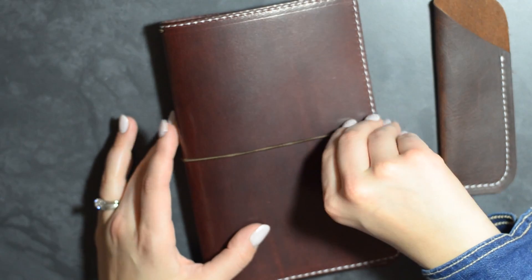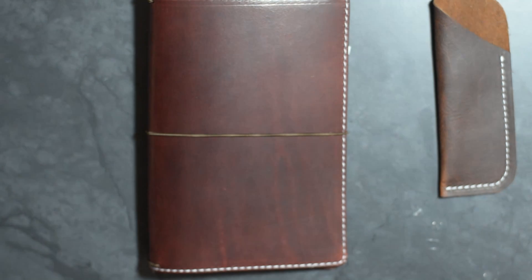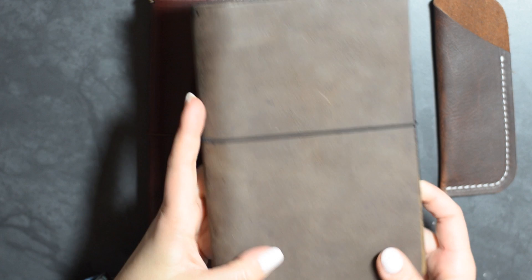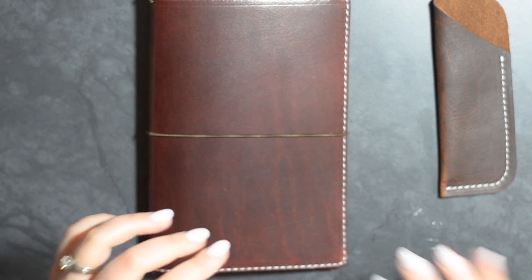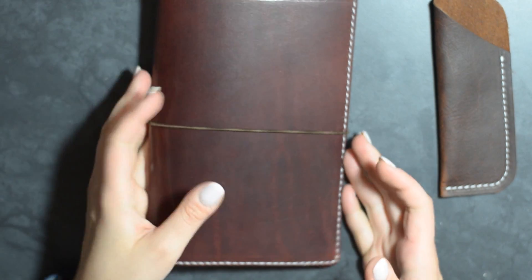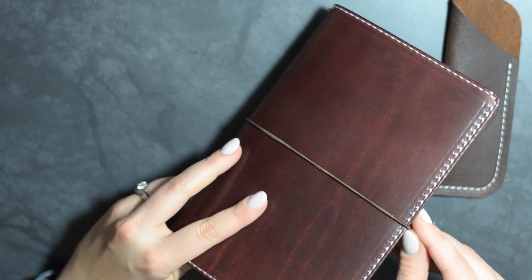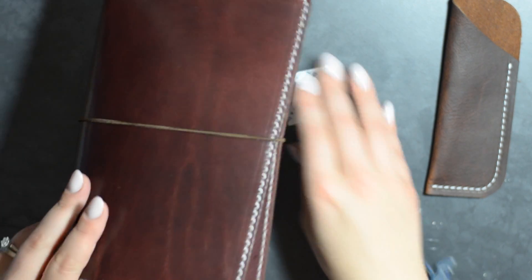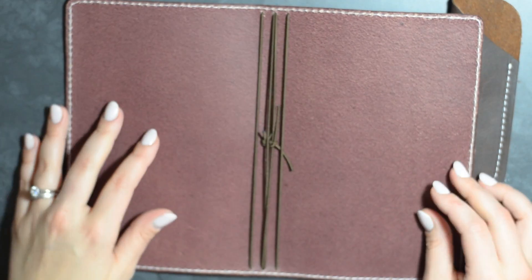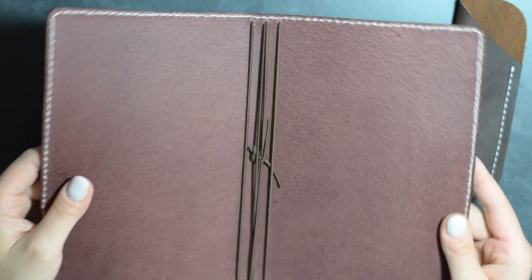The elastics come out of the spine, which I think most traveler's notebook makers have realized is better than on the back, since it tends to get in the way when writing. This is very lightweight — it's the Classic, not the Deluxe, so it doesn't have all the pockets inside. I didn't get the Deluxe partly for cost and because I don't always utilize the pockets. I love the simplicity and how clean it is inside.